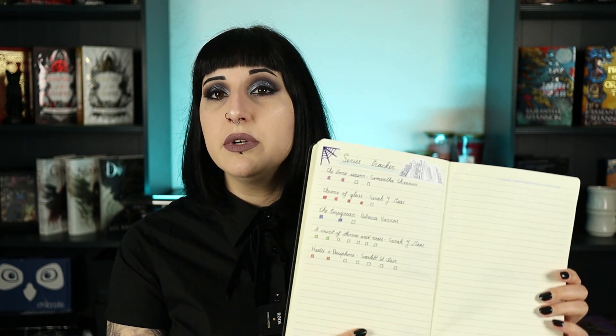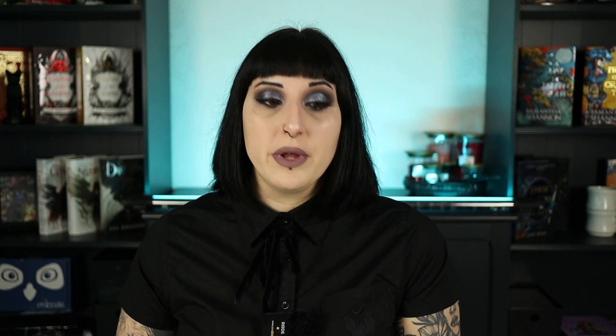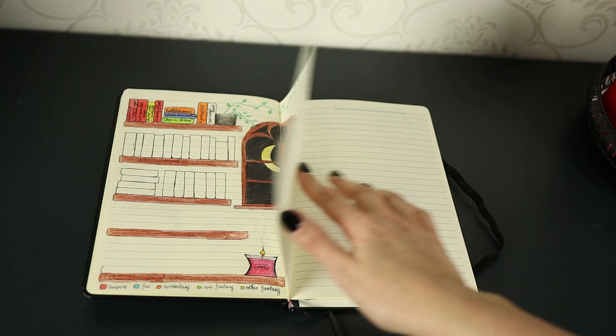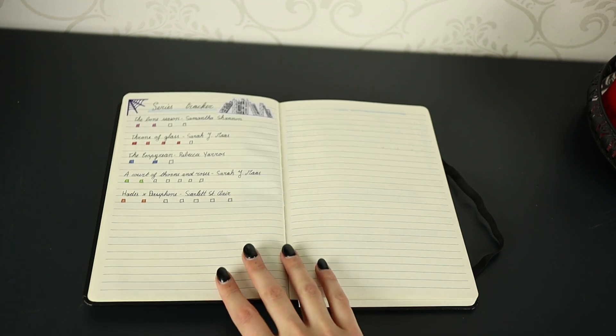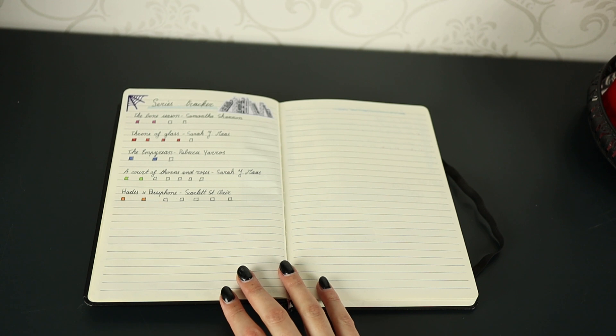The next page I haven't really used as much is my series tracker because I haven't been reading books from ongoing series. I will read the next book in the Empyrean series when it releases. I am reading the second book in the Hades and Persephone series, and I'm also waiting on the revised versions of Samantha Shannon's Bone Season series so I can continue that one as well.